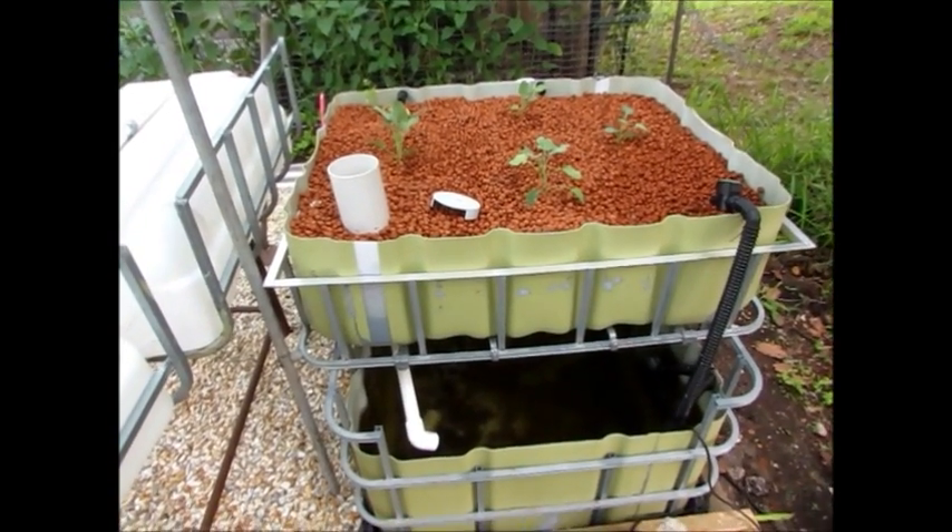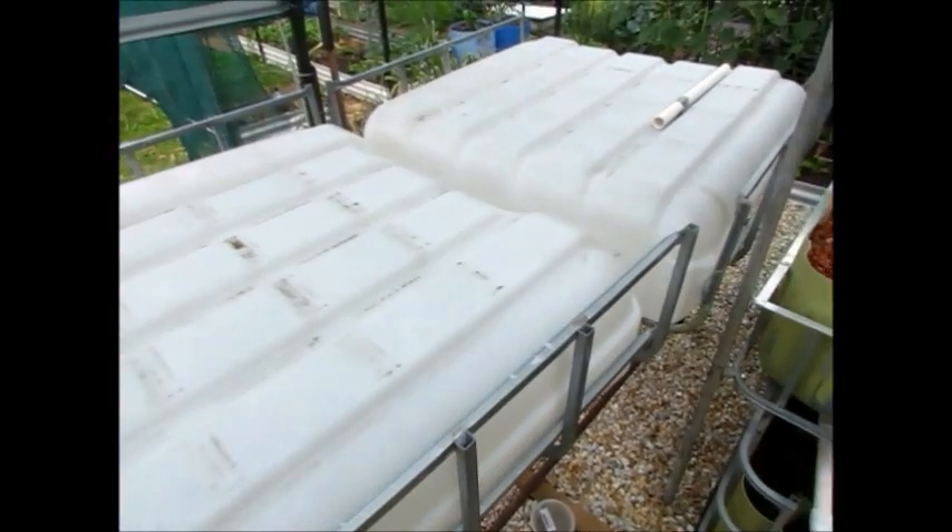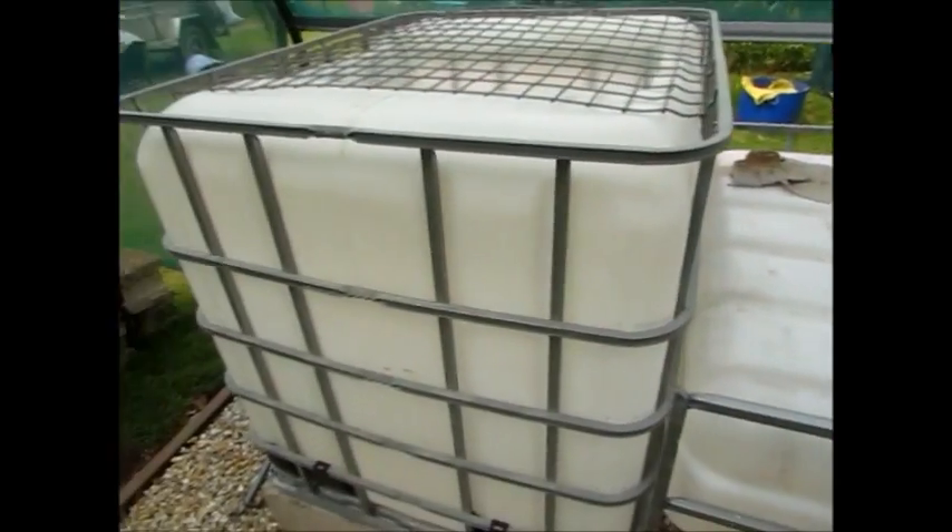This is the IBC system as it stands today. I've just got these grow beds — they're not hooked up, and neither is the fish tank as of yet.